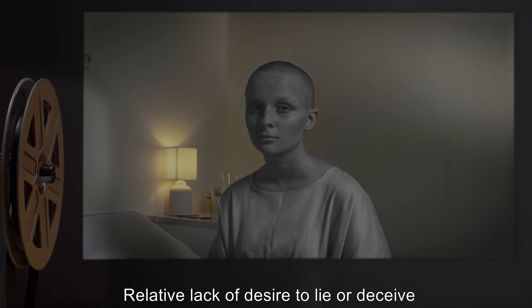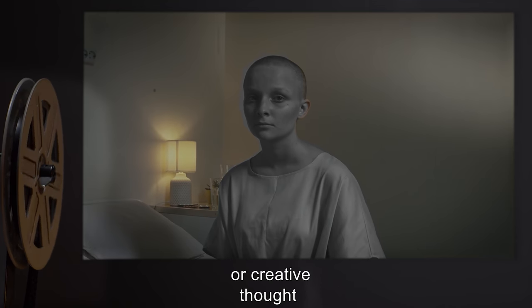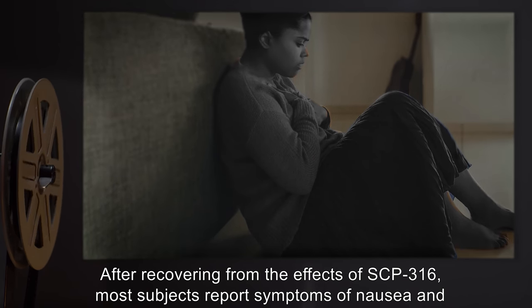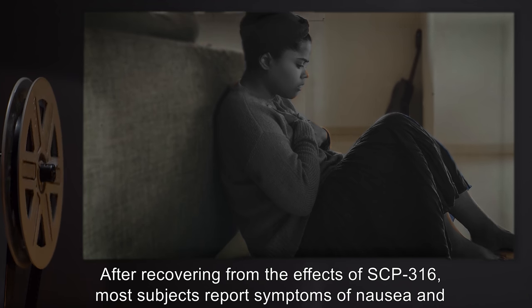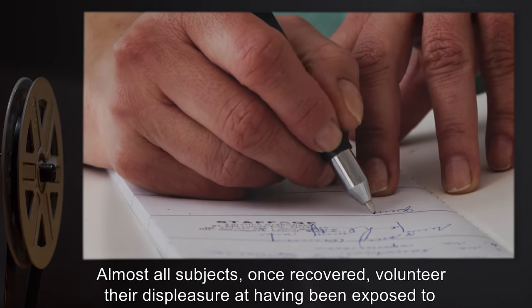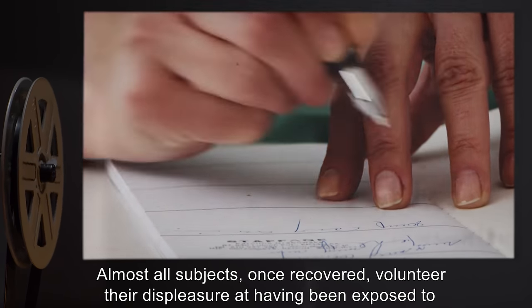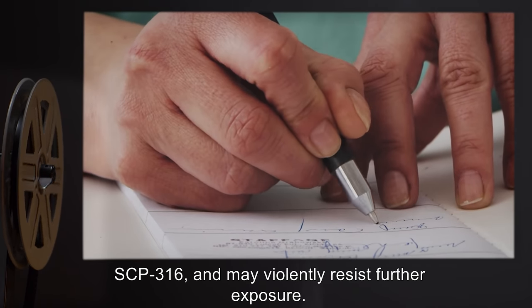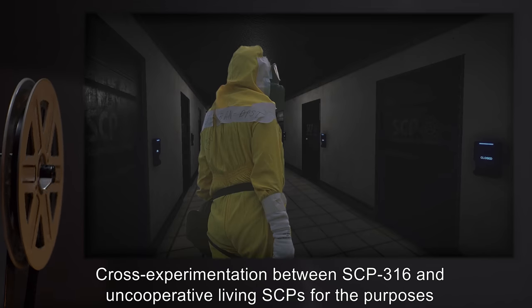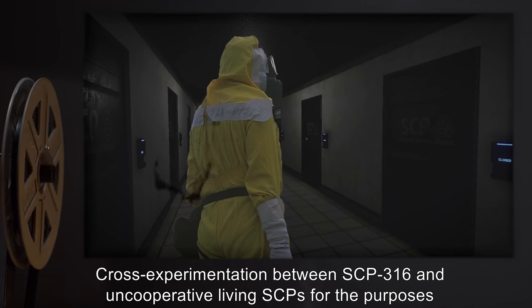Additional effects include passive cooperation with instructions, a relative lack of desire to lie or deceive, and limited capacity for foresight or creative thought. After recovering from the effects of SCP-316, most subjects report symptoms of nausea and depression for up to one week. Almost all subjects, once recovered, volunteer their displeasure at having been exposed to SCP-316 and may violently resist further exposure. Cross-experimentation between SCP-316 and uncooperative living SCPs for the purposes of pacification has been approved.